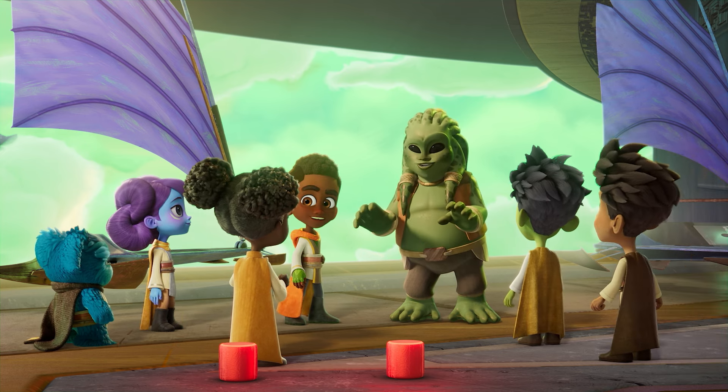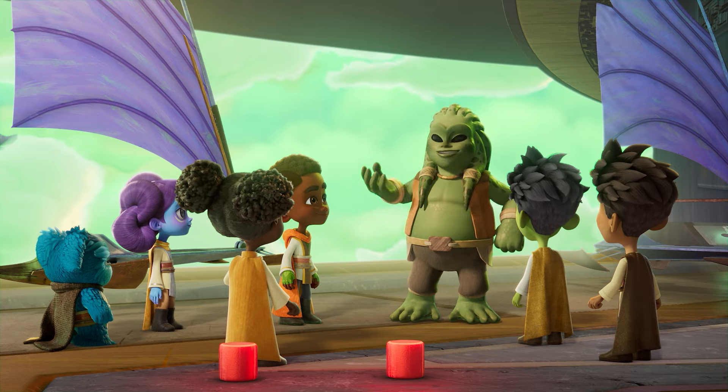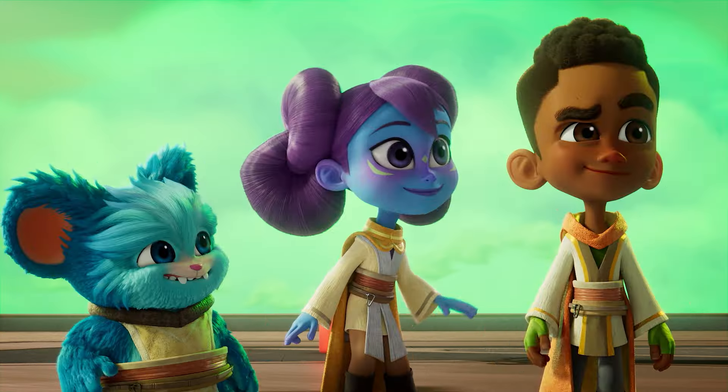Okay, okay, little Jedi. I suppose the best way to learn is by doing. So, let's give it a shot! Let's do it!